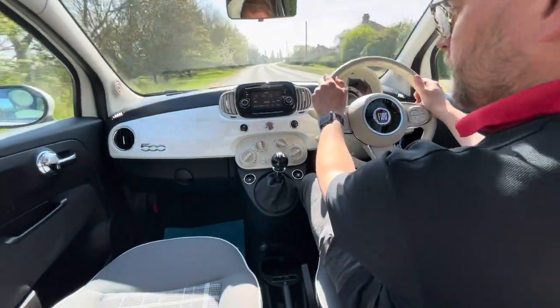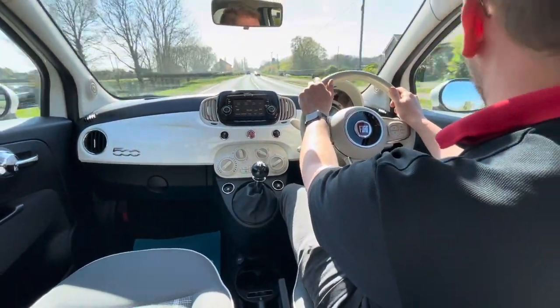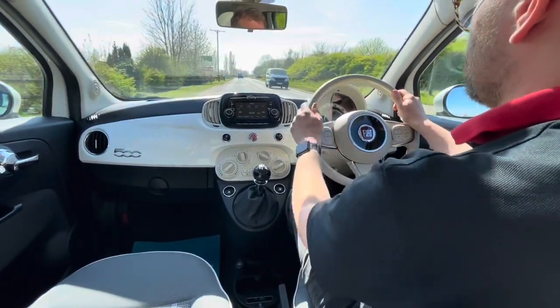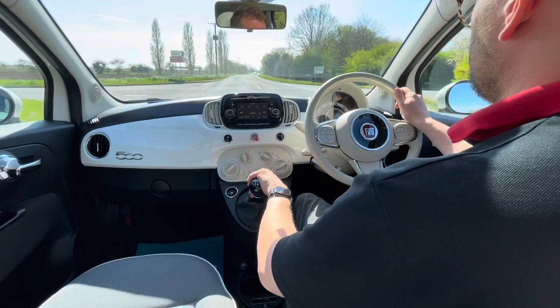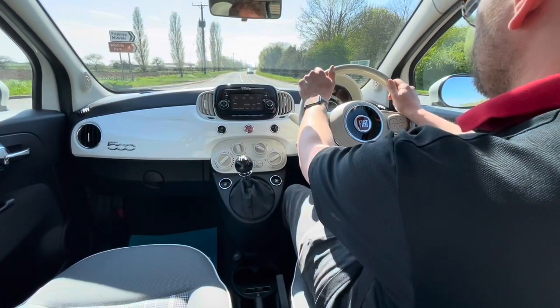So there we have it, that's your quick virtual test drive on the Fiat 500. If you'd like to know anything else about this car, please give us a ring, drop us a message or send us an email. There will also be a walk around video of this vehicle available so you can see the outside condition. Thank you for watching.